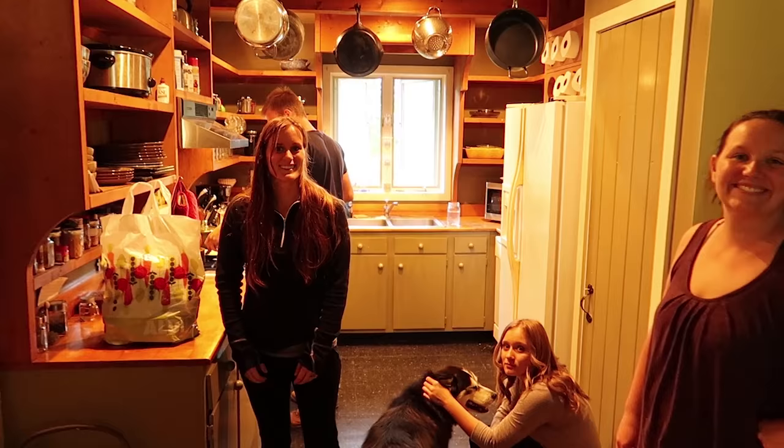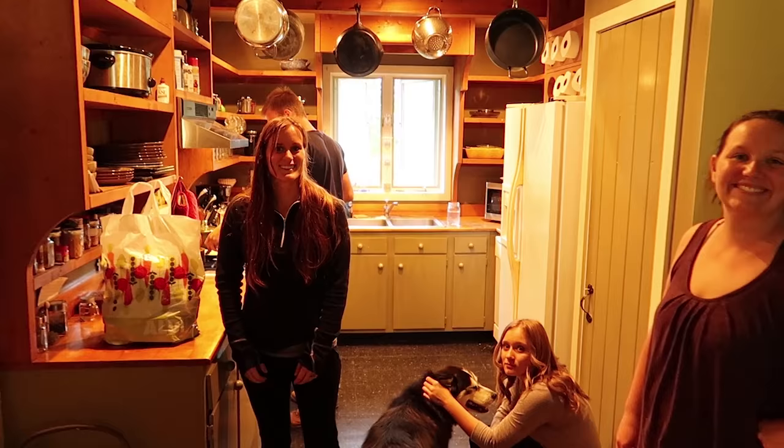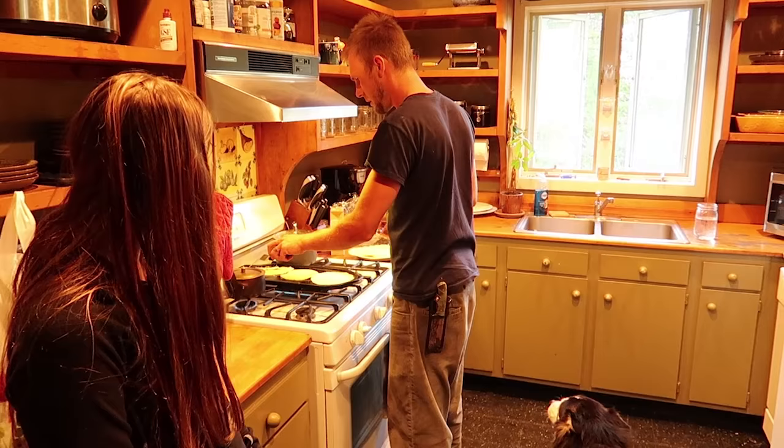Hey you guys, your place looks great. Hey. Nice knife Austin — oh it fell apart. It's the first one. It's like a pancake. He's making homemade tortillas for us.